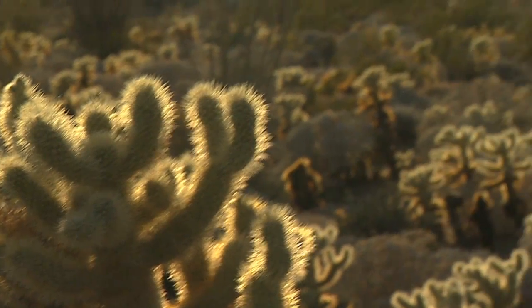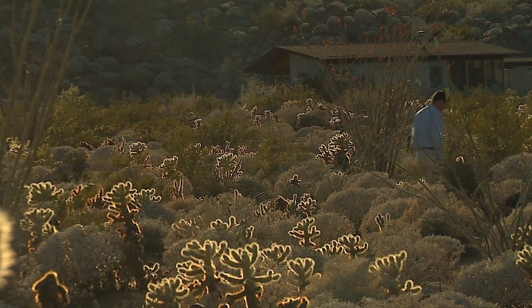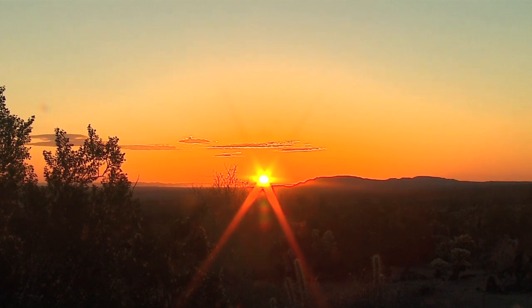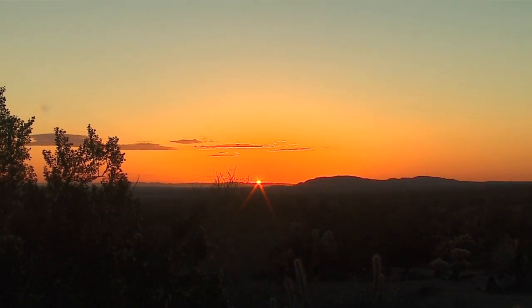Those battling Sahara mustard in Anza-Borrego know they have their work cut out for them. They see the spread of this invasive plant as a very visible sign of the rapid extinction of many native species around the world, and they are hoping that they are not the only ones to be concerned.